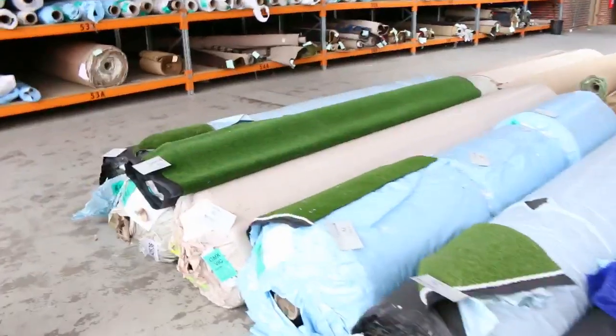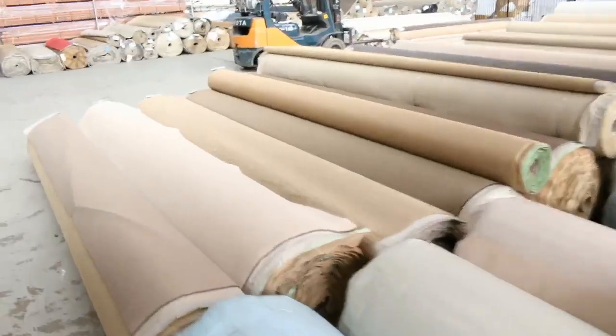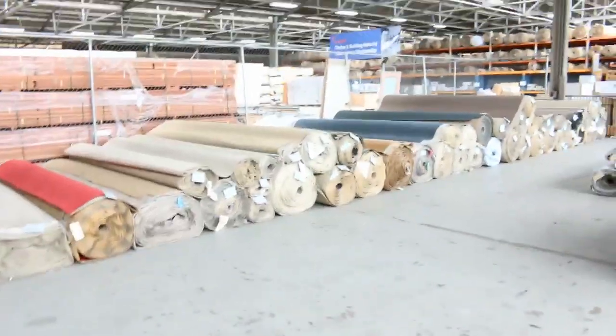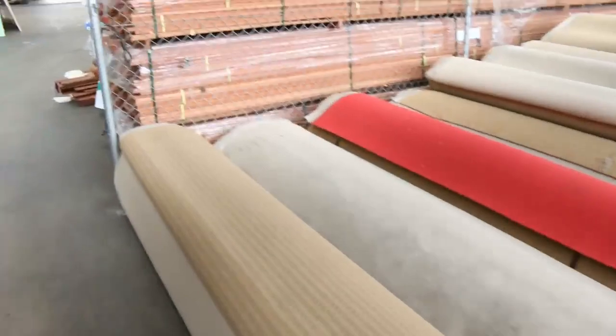There are around 270 lots in here tomorrow. There's some artificial turf, pure wool carpet, solution dyed nylon carpet. I can see charcoals, greys, beiges, browns — commercial stuff too. If you've got a shop or office you need to carpet, as I said you will save up to 90% in there.